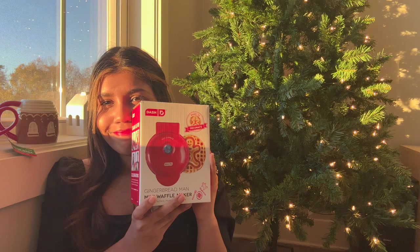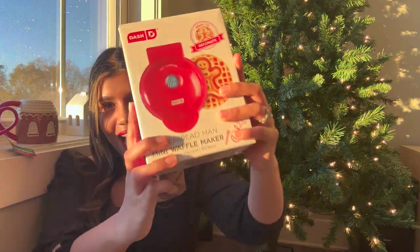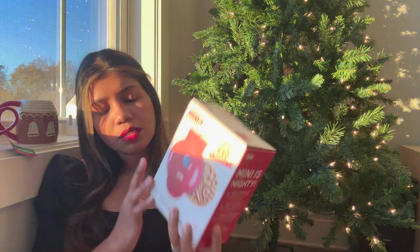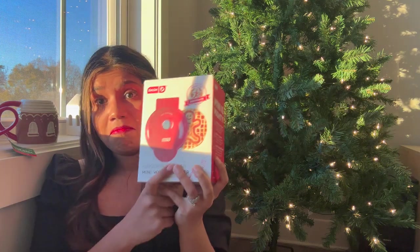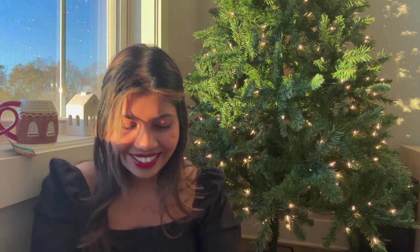From Target I got this gingerbread man waffle maker, which I think is absolutely adorable. I can't wait to start making waffles with it. It was priced at about $11 or $12, which I think is not bad for a waffle maker, and the fact that it's super cute makes it absolutely worth it.